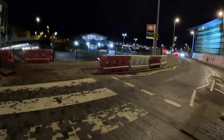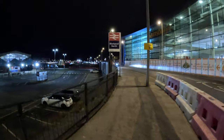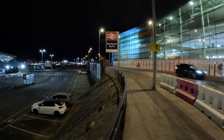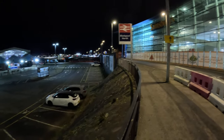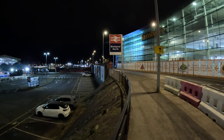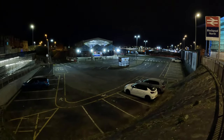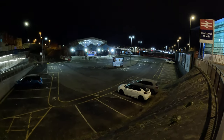Right across you can see it is Blackpool North — Blackpool North train station. That is the train station. If you're coming from Manchester, you come all the way through Preston and then you get here to Blackpool North. In Blackpool, I think you get Central and North. This is Blackpool North.